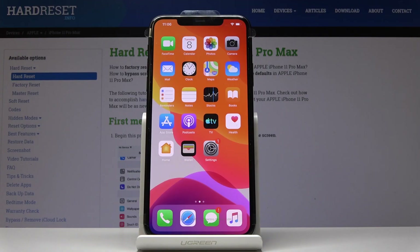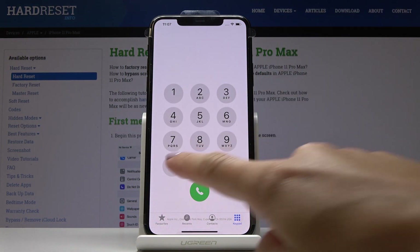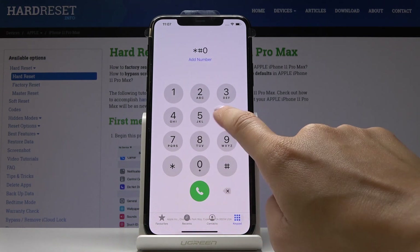Here I've got Apple iPhone 11 Pro Max, and let me show you how to locate the IMEI and serial number on this device. We've got two methods — let's start with the quickest one. You have to open the phone dialer first and then enter a secret code which is asterisk pound 06 pound.